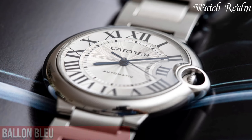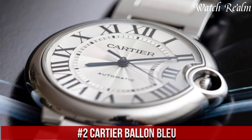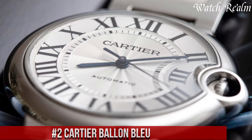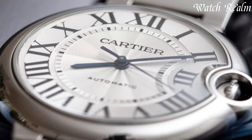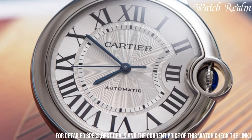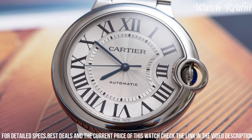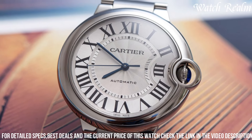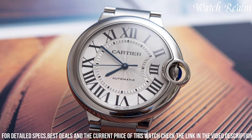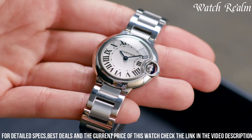Number 2: Cartier Ballon Bleu. It epitomizes a harmonious blend of sophistication and innovation, boasting a distinctive and graceful design. Renowned for its rounded case with a unique sapphire cabochon adorned crown, the Ballon Bleu showcases Cartier's signature aesthetic. The sleek and elegant dial, available in various sizes and configurations, features Roman numerals, sword-shaped hands, and a striking blue balloon-shaped detail that gracefully frames the crown.